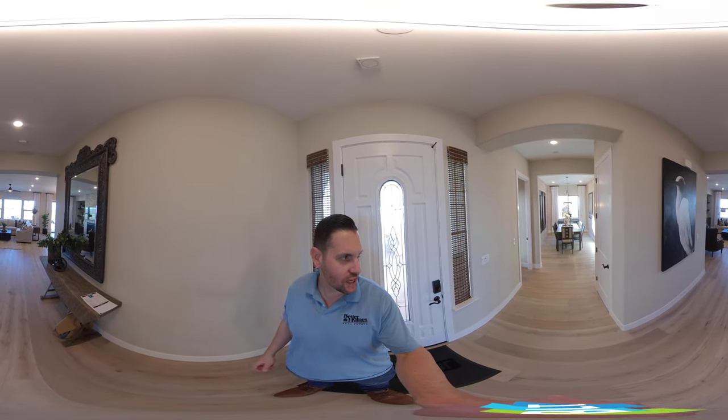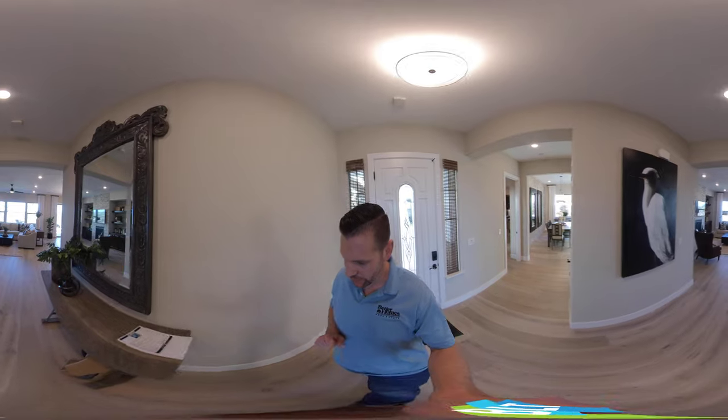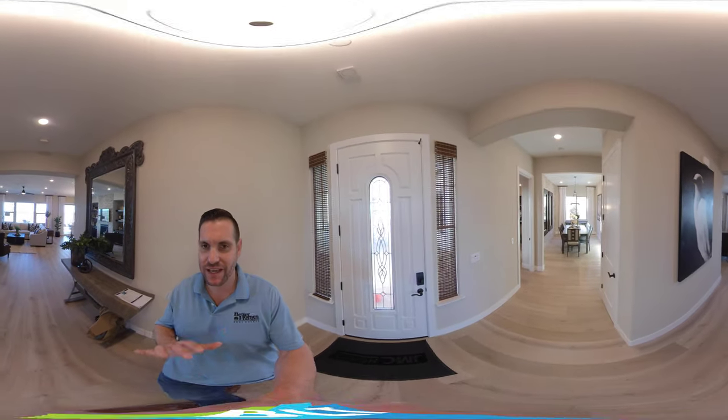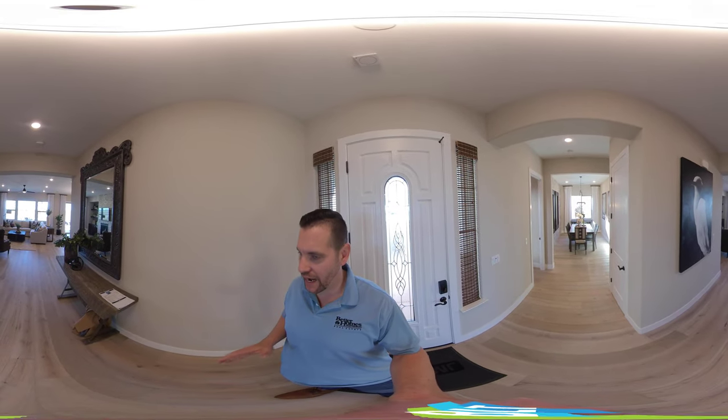Hello everyone, Brandon Leon, your Rockland and Roseville real estate expert. I am here at the Prominence JMC community, Residence 2, 2,925 square feet. This has a guest suite or guest house attached to it, which is becoming more and more common. I'm going to go ahead and give you a tour of this house.